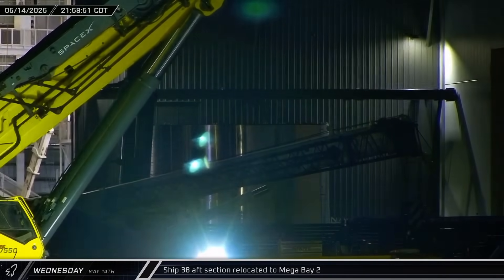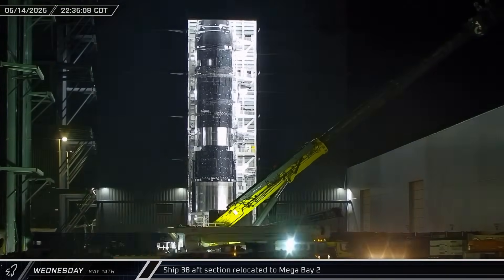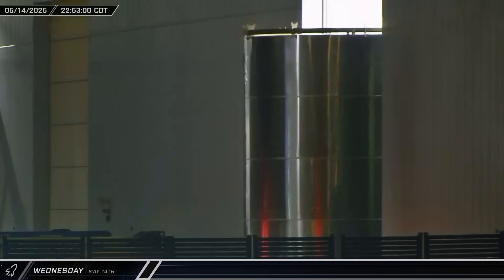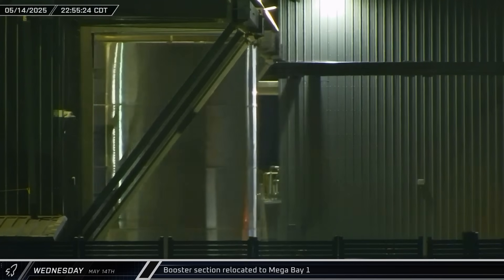Starship 38's AFL liquid oxygen tank section was moved out of Star Factory, stopping briefly outside Mega Bay 2 before being brought in for stacking. A booster barrel section was also rolled out of Star Factory and sent over to Mega Bay 1.